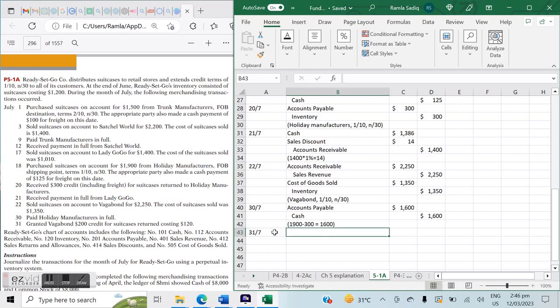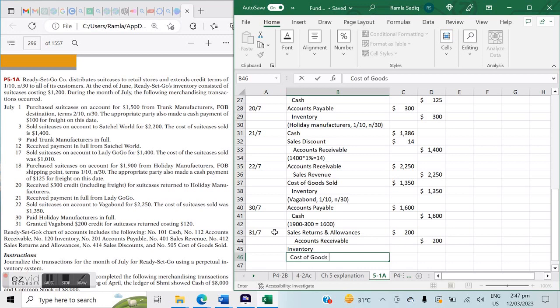On July 31st, we granted Vagabond a $200 credit for suitcases returned, with a cost of $120. As the seller receiving a return, the entry is: debit Sales Returns and Allowances $200 and credit Accounts Receivable $200; and debit Inventory $120 and credit Cost of Goods Sold $120. These are the journalized transactions for merchandising entries under a perpetual inventory system.